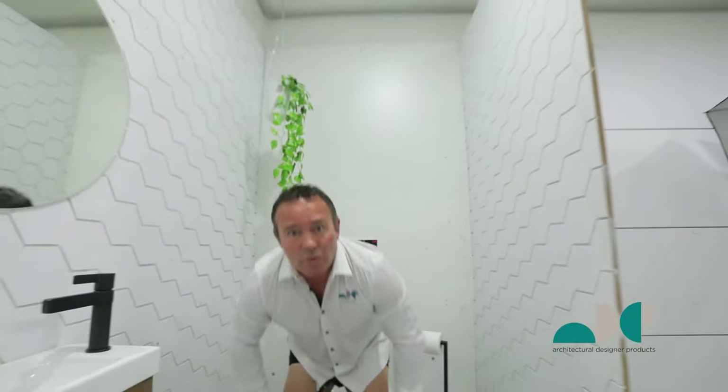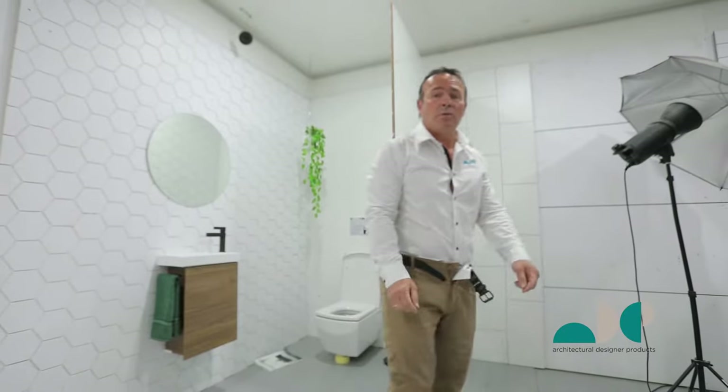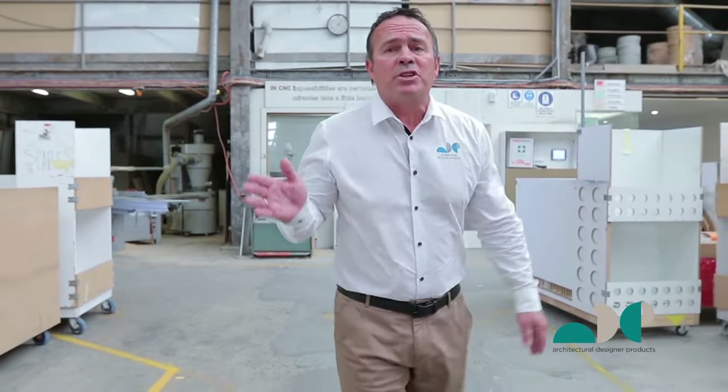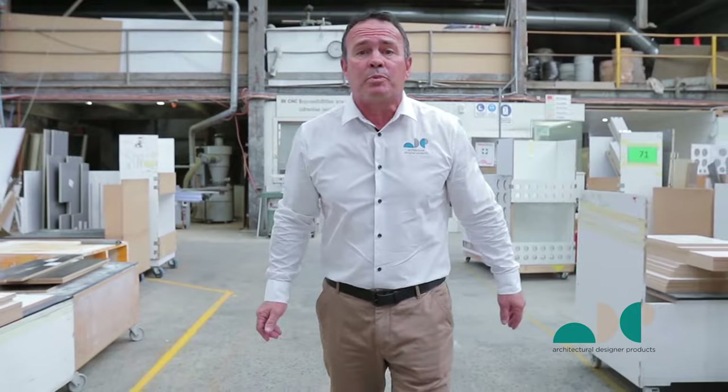Hi, I'm Rob, the general manager. Let me take you on a quick little tour of the factory and I'll show you where the magic happens. Here at ADP we employ over 110 people, all mainly from the Illawarra area. We have state-of-the-art machinery and we like to deliver you a good Australian product at an affordable price.